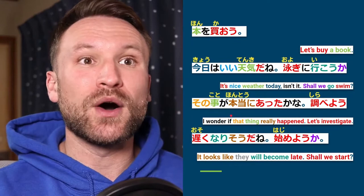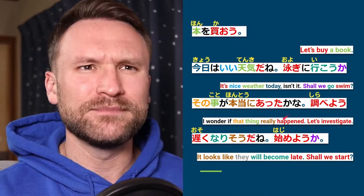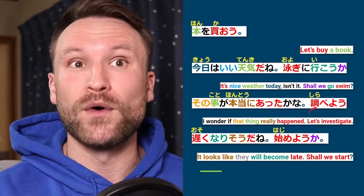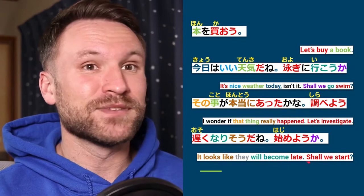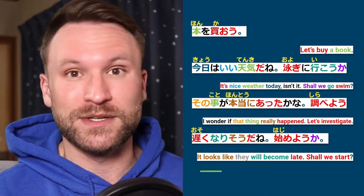Sono koto ga hontou ni atta kana? Shirabeyō — 'I wonder if that thing really happened. Let's investigate.' Shiraberu is an eru verb because it ends in the 'e' sound followed by ru, so you cut the ru and add yō: shirabeyō — 'let's investigate.' Osoku narisou da ne, hajimeyou ka — 'it looks like they will become late; shall we start?' You might hear this at a drinking party or a meeting.